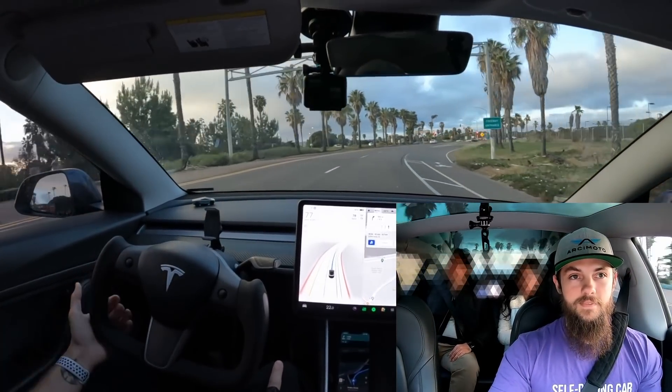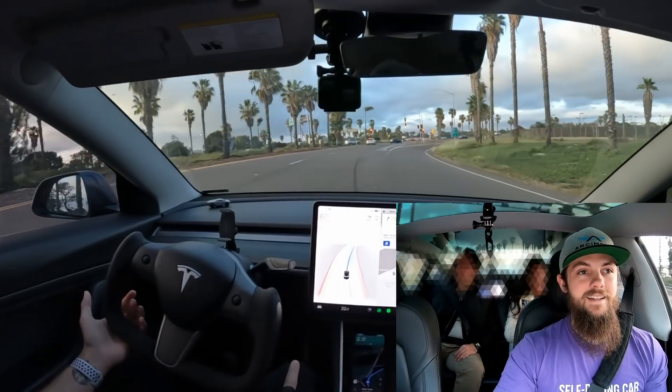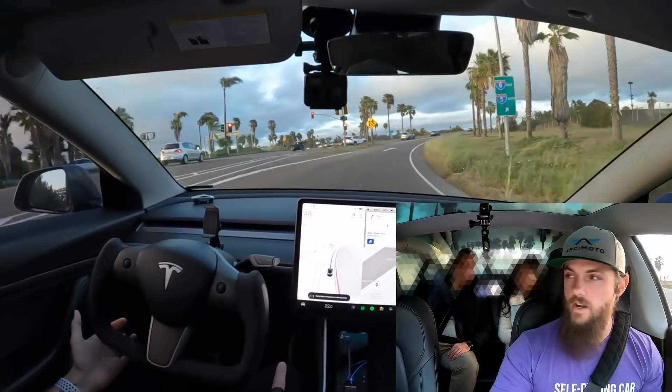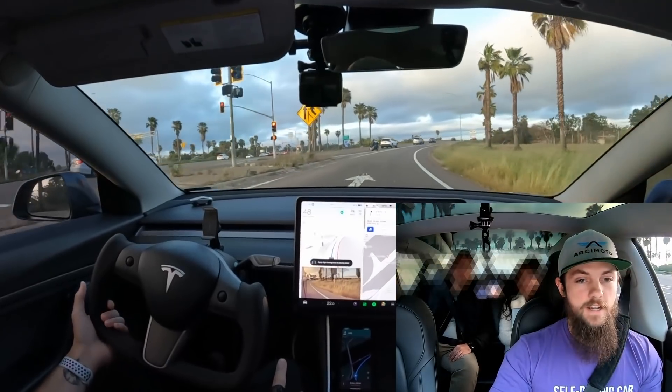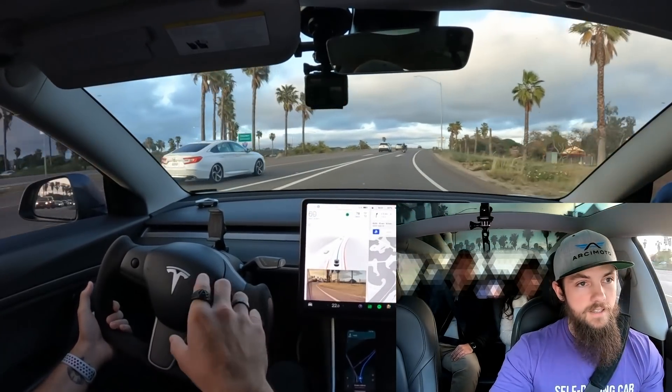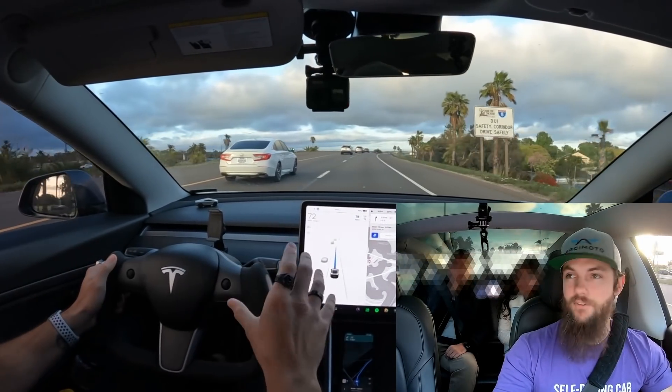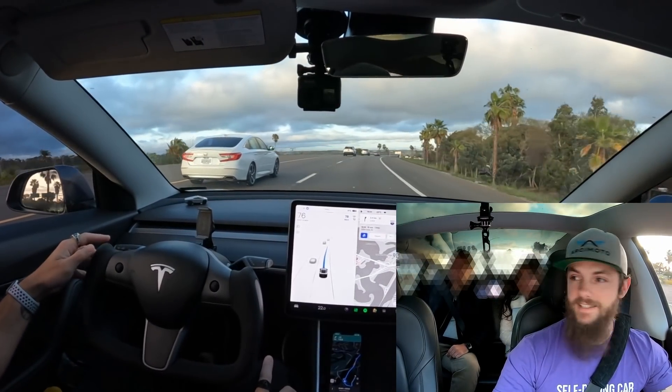I was so nervous at first — I was like, I don't trust this. But after about an hour, I was like, oh, okay, change lanes. It's really weird to give up control. It's a strange thing. And for me, I'm a lot less risk-tolerant when I have customers. By myself, I'll be a little more gutsy and let it do more things that might be a little sketchy.